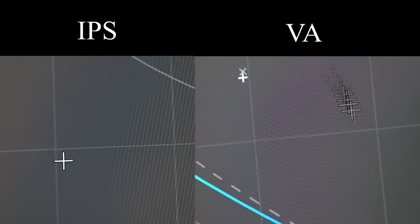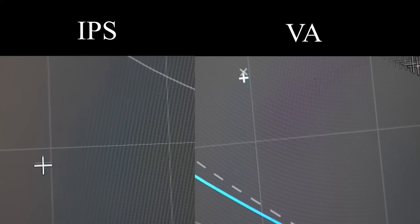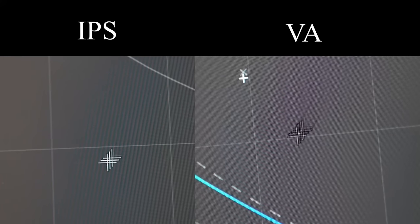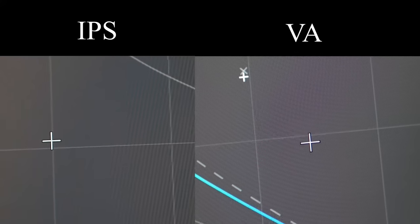One area I did notice the black smearing was during gray-to-gray transitions. There's a lot more going on with the VA panel compared to the IPS, which just shows the cursor as it is.